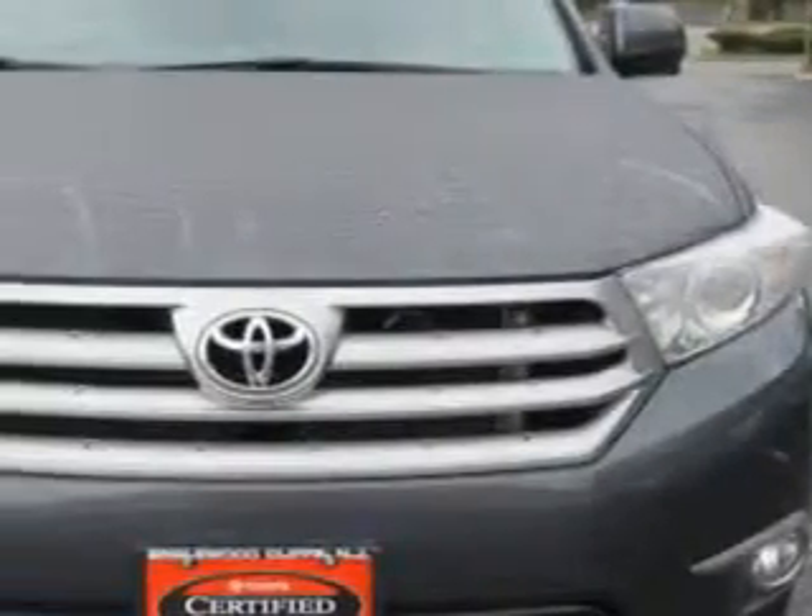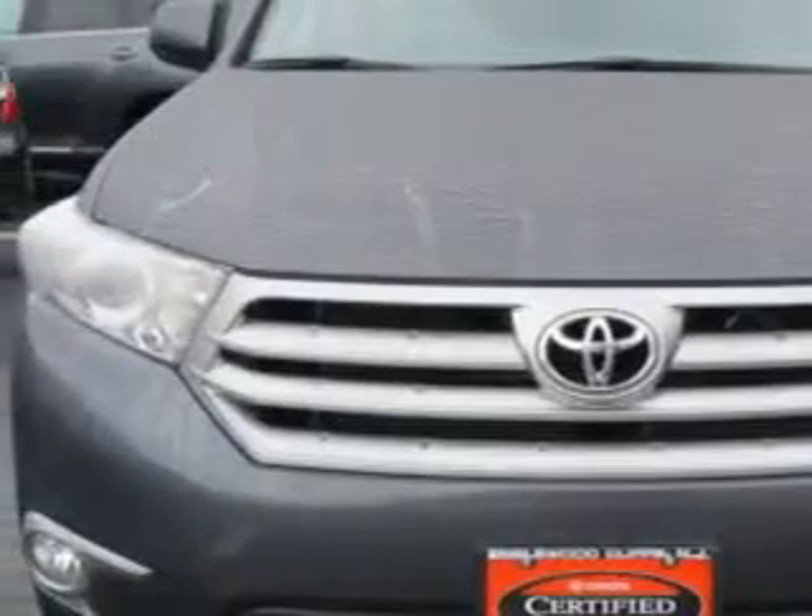At Parkway Toyota, we know you need a car that offers convenience, comfort, and space — whether taking the kids to their soccer game or having a night out with your friends. And here it is.